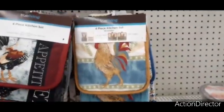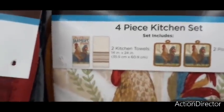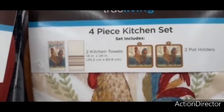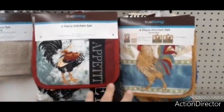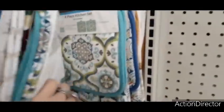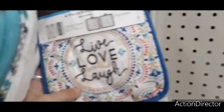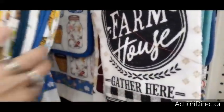There's also a 'Rise and Shine Farmer's Market' set — both giving me fall vibes. And then there's a 'Live, Laugh, Love' set as well. Lots of cute options here.